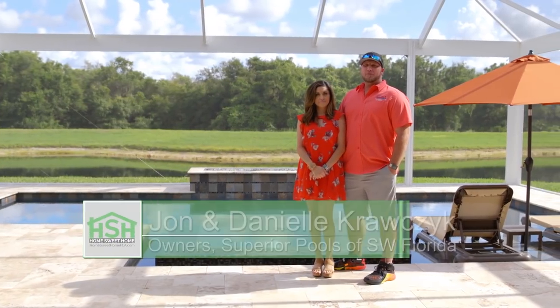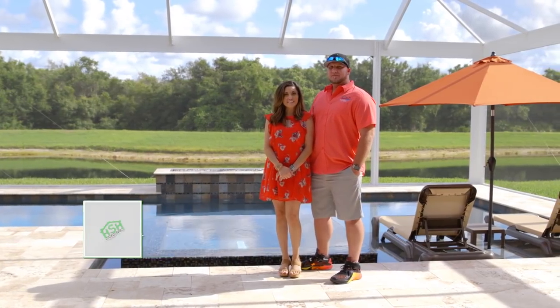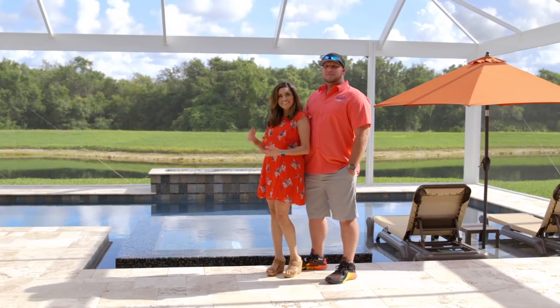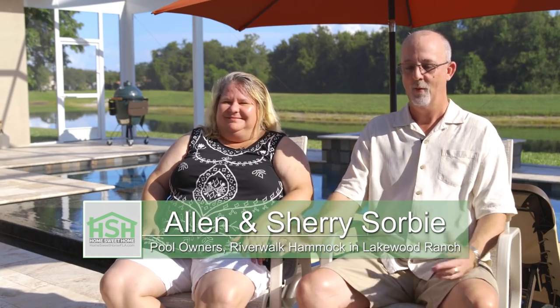Hello, I'm John Krozik with Superior Pools, and this is my wife, Danielle Krozik. We are here at the Sorby Residence to show you this tranquil paradise with this amazing view. Hi, my name is Alan, and this is my wife Sherry. Welcome to our humble abode.